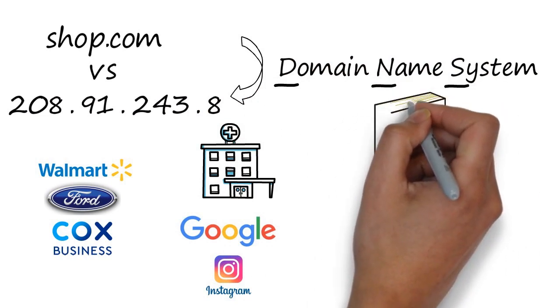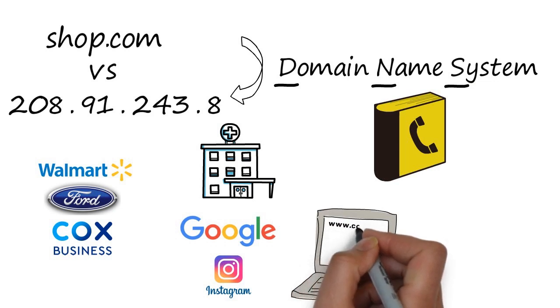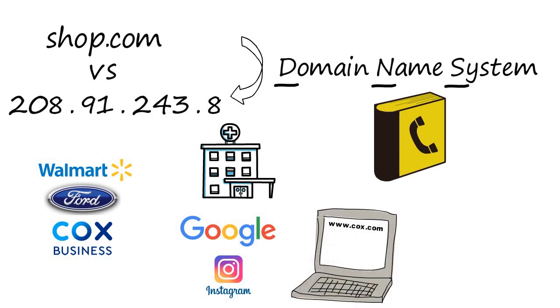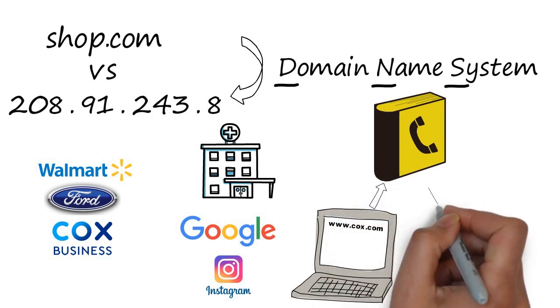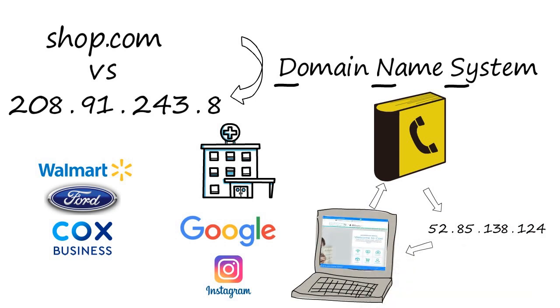The DNS is like the phone book of the Internet, allowing your business to type cox.com in a browser window or send an email to sales at cox.com and have those instantly translated to a Cox IP address that the Internet can use. Almost every application or service on the Internet uses the DNS to make them friendlier and easier.